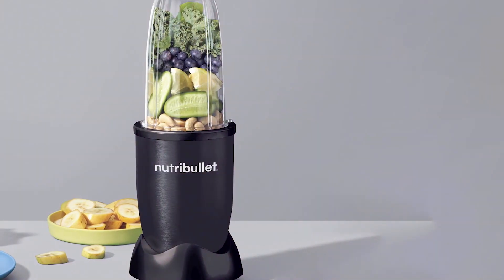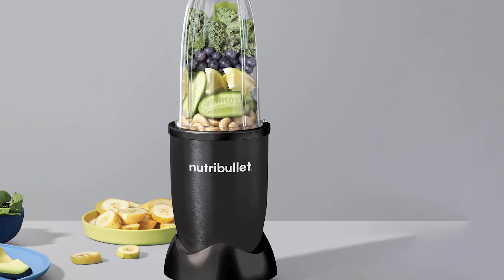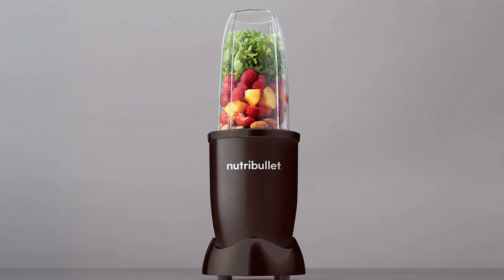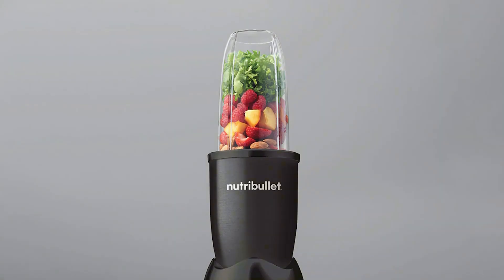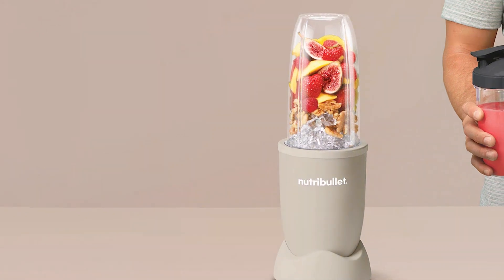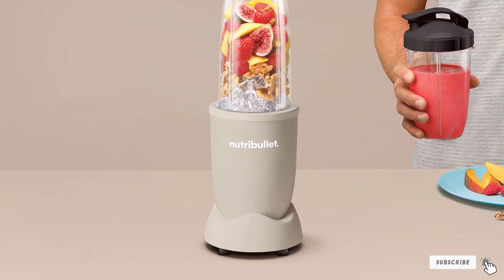Usability is another strength of this blender. The one-touch operation makes it easy to use, and the various cup sizes cater to different serving needs. The included lids and accessories make it convenient for on-the-go use, and the dishwasher-safe parts make cleanup a breeze. The NutriBullet Blender features a powerful motor that can handle ice and frozen fruits with ease. The extractor blades are designed to break down ingredients for maximum nutrient extraction, providing healthy and delicious blends. Overall, this blender is a great choice for anyone looking for a powerful and versatile blending solution.